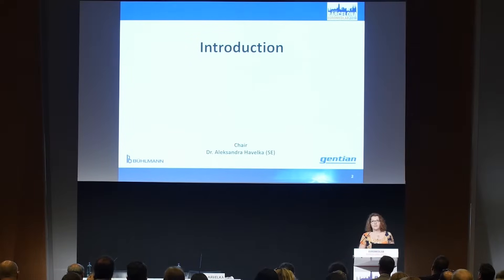My name is Alexandra Havelka. I'm general manager of Gentian Diagnostics in Sweden, and I have been working with calprotectin during the last 15 years.